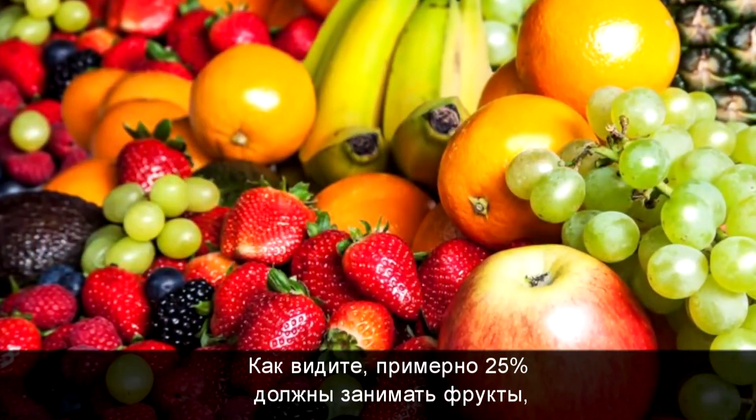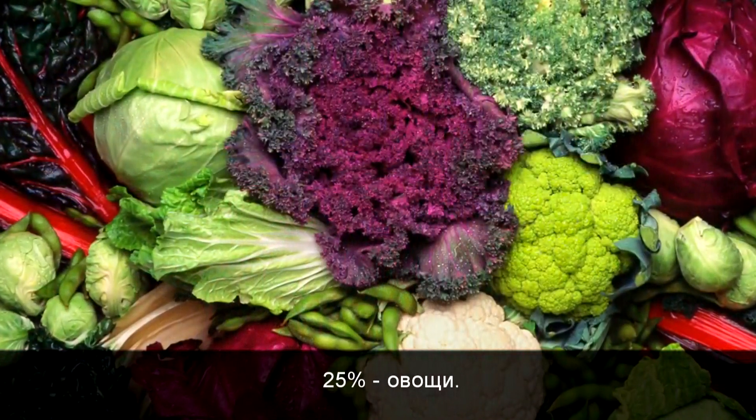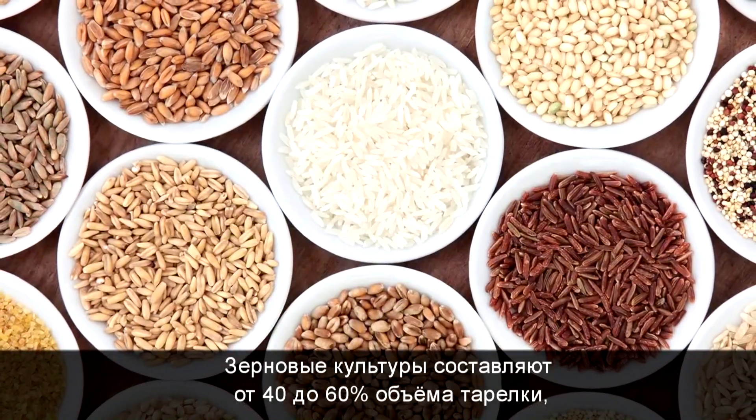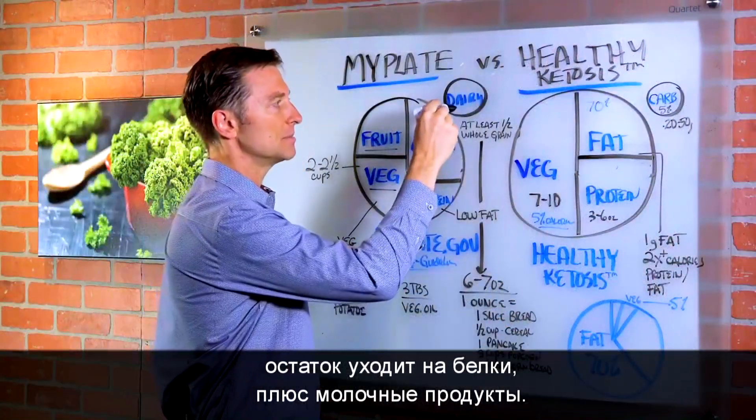You can see roughly 25% of the food should be fruit, 25% should be vegetable, and then you have the grains, which is between 40 and 60% of the plate, and then the protein would make up the difference, plus some dairy.